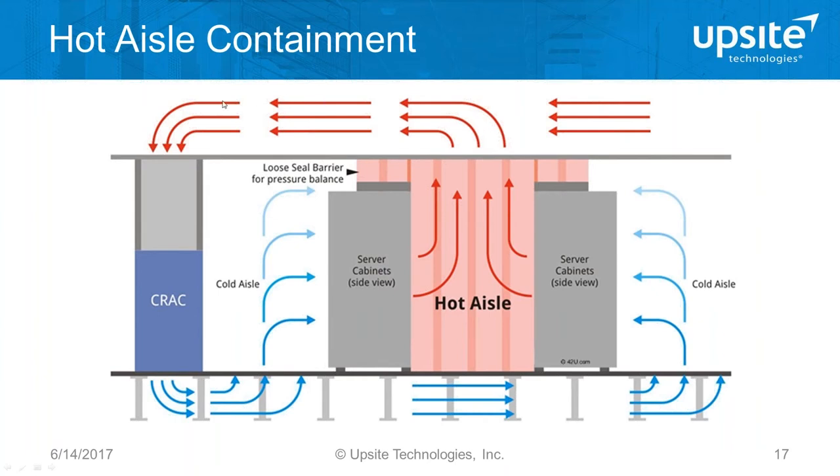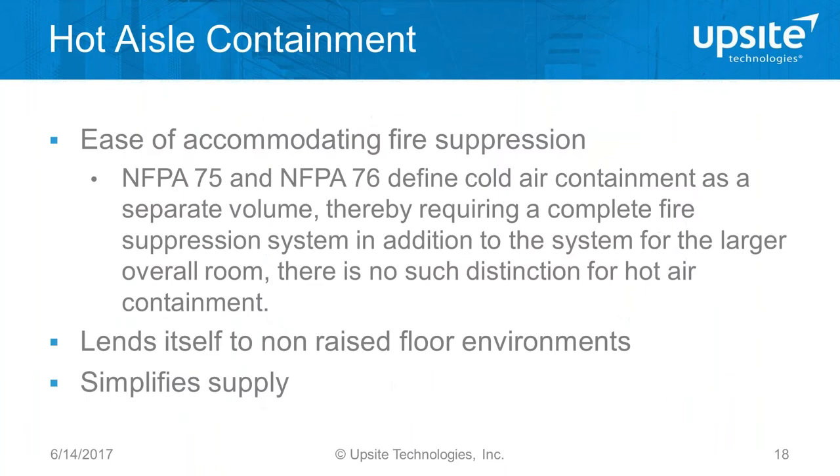All we're doing with containment is separating supply and return — and we're just putting that separation in a different location. If done well, the same end result is achieved. Here's a basic schematic of hot aisle containment: cabinets are arranged in a hot aisle/cold aisle configuration, hot exhaust air blows into a common contained space and is ducted all the way back to the cooling units, while air from the raised floor supplies the rest of the room — which becomes a flooded cold supply.